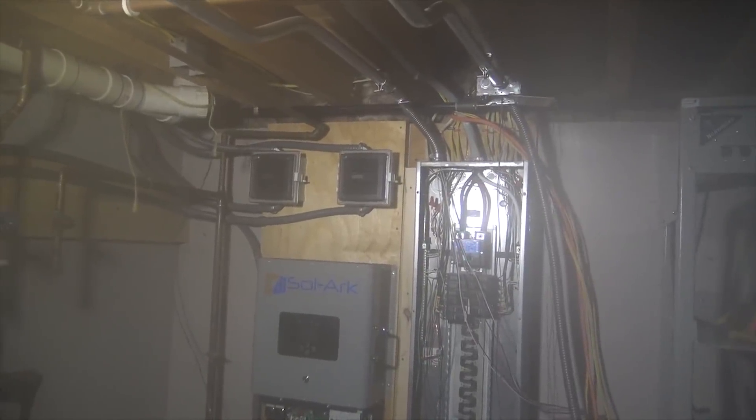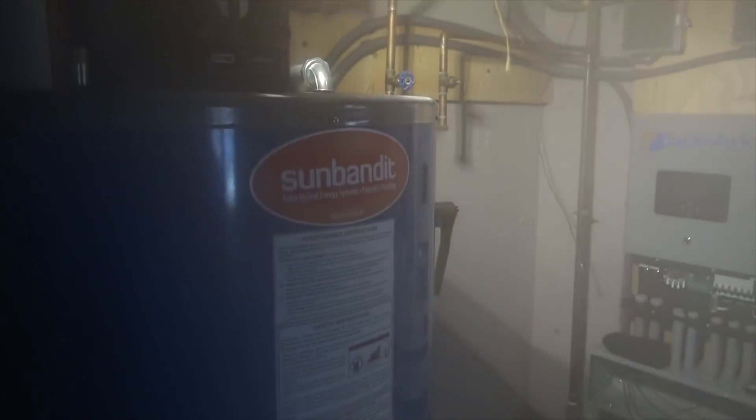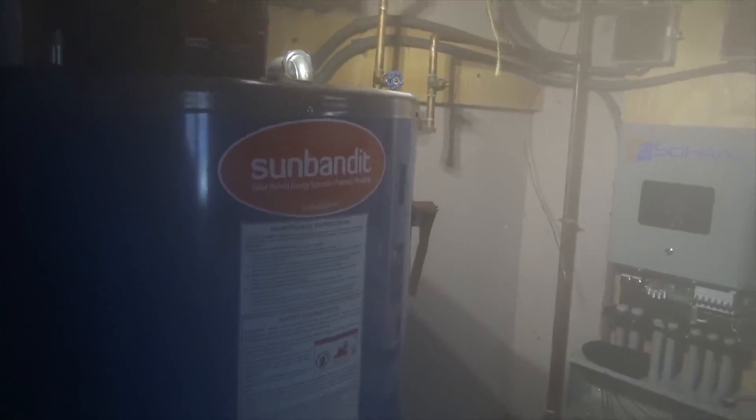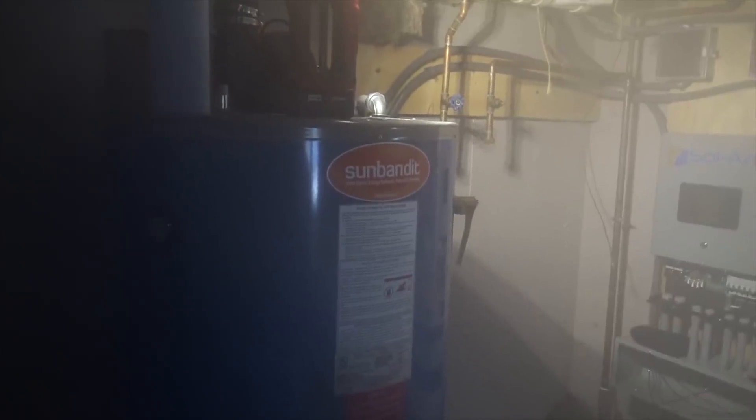Sorry about the blurry camera — it's used to South Carolina weather and it's just not tolerating a Canadian border. The Sun Bandit tank is a 100-gallon LP tank. The goal is that this tank not only supplies the domestic hot water for the cabin, but this floor system has been built with the Heat Crete product for a radiant floor system. Eventually this floor here will have radiant heat too, using a combination of radiant technology with a local contractor.